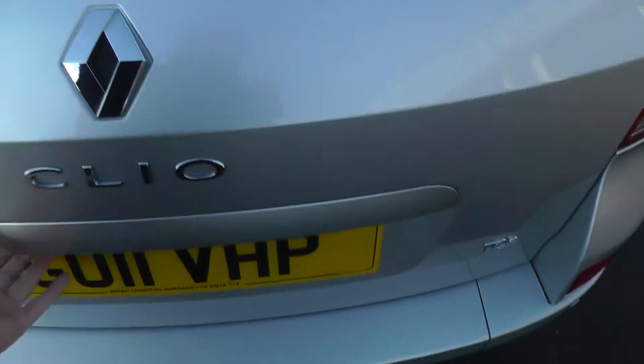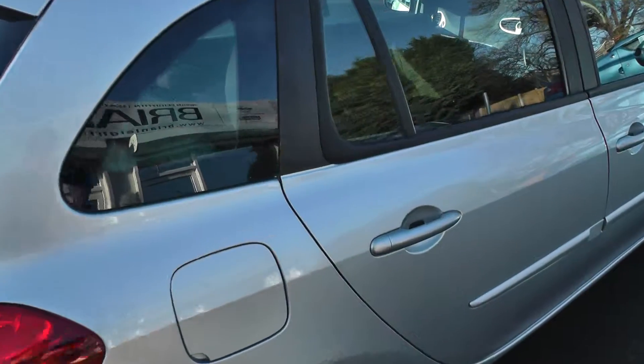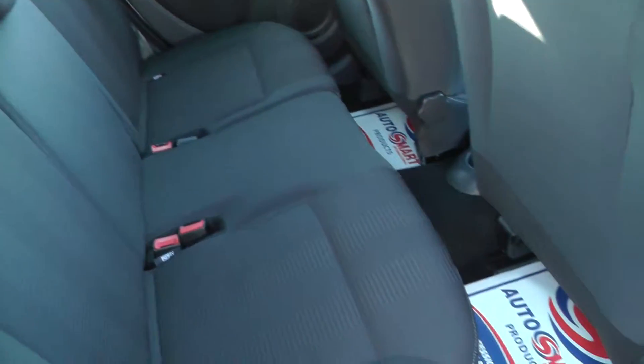This one's also got reversing sensors. If I take you into the back, it's got a split folding rear seat. As you can see, this interior is absolutely immaculate.